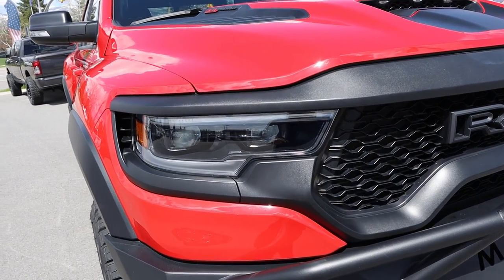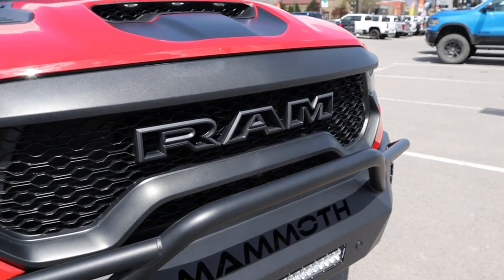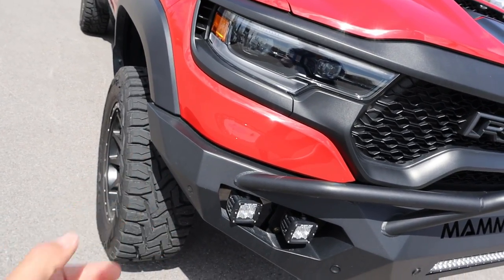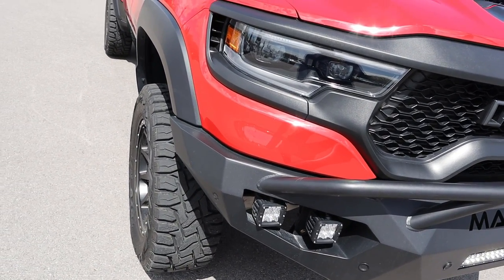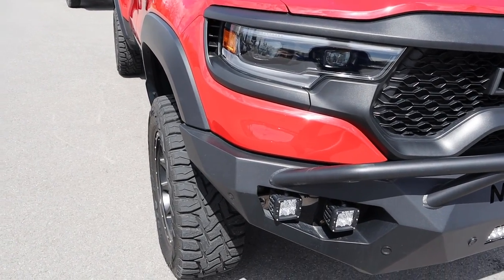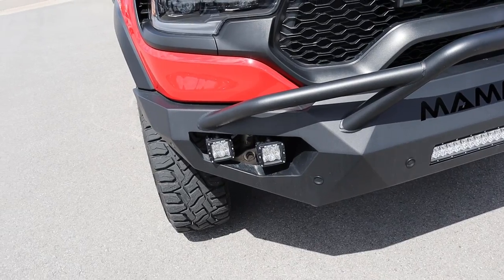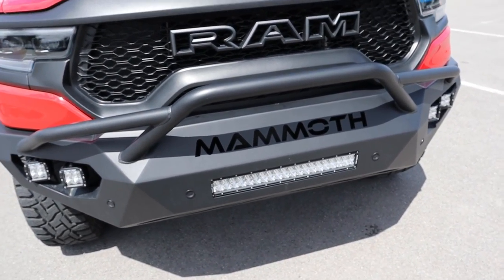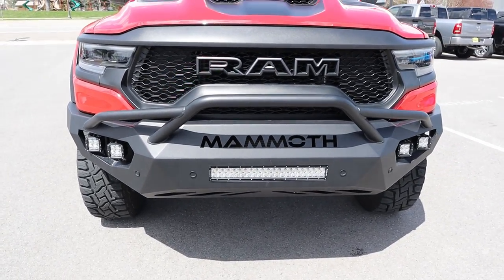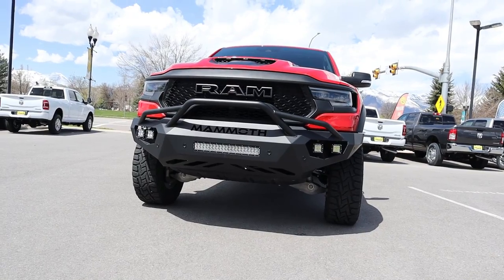You guys can see the headlights with the daytime running lights, and the RAM logo that is hollow for extra airflow. The marker light on the side is usually somewhere around here, but this has the Mammoth 1000 bumper so I don't think it has a marker light anymore — let me know in the comments if I'm wrong. You've got fog lights and a light bar in the center, plus 'Mammoth' badging and parking sensors built into this bumper. This thing just looks so hardcore from the front end.